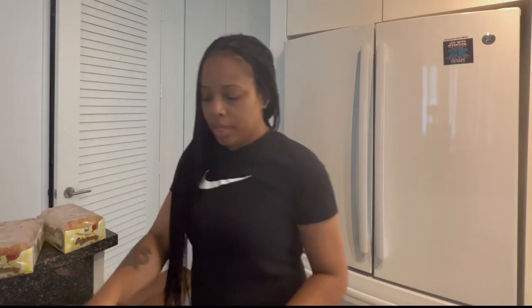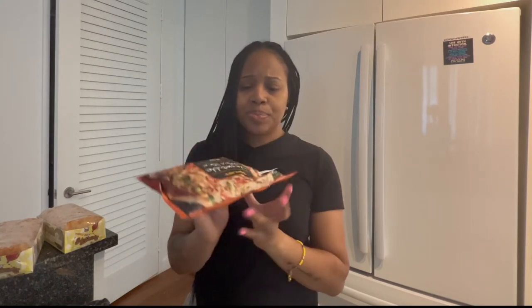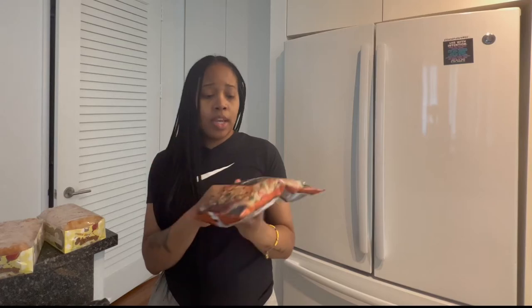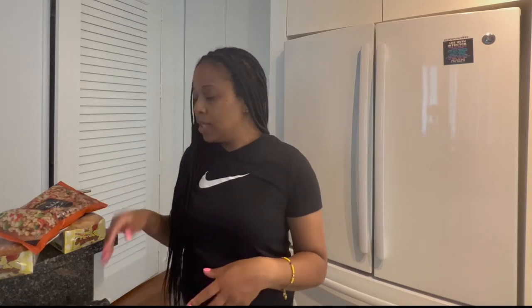I've never had this before, but I wanted to try this vegetable fried rice — as a lazy meal. Because I don't ever really buy bags of frozen rice or anything like that. So I'm going to try this, and hopefully it's good. I've been seeing some good reviews about it online, so hopefully it meets my standards.